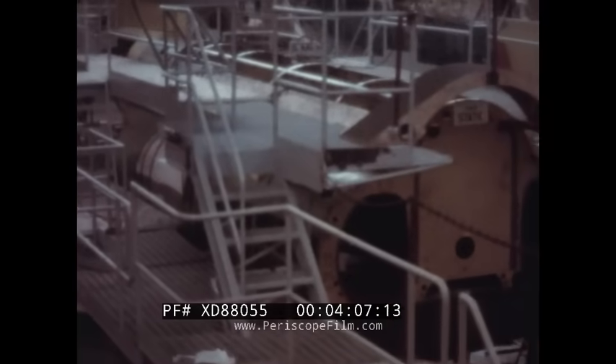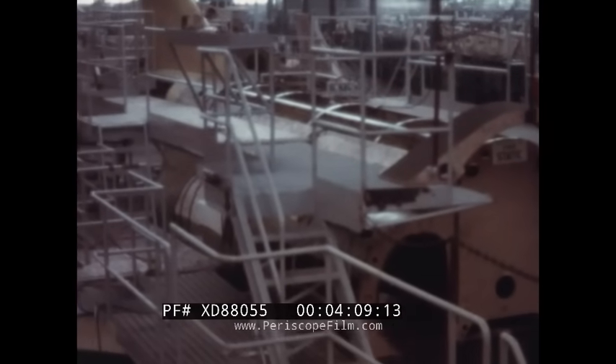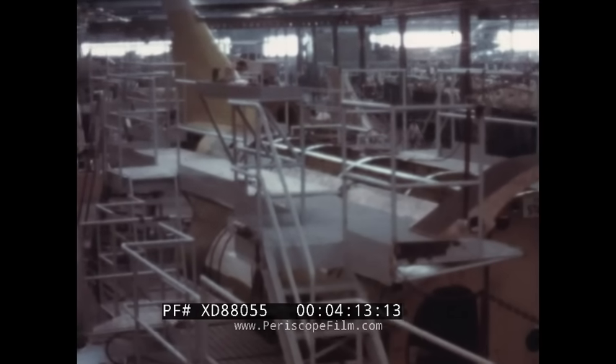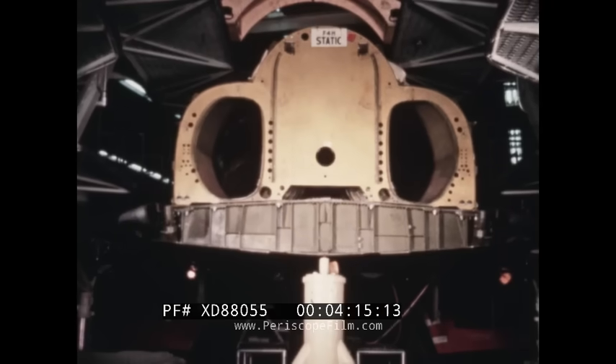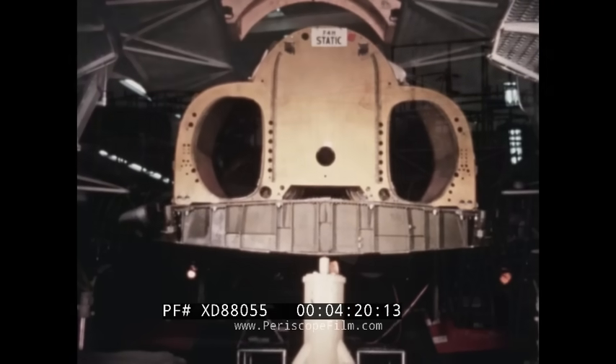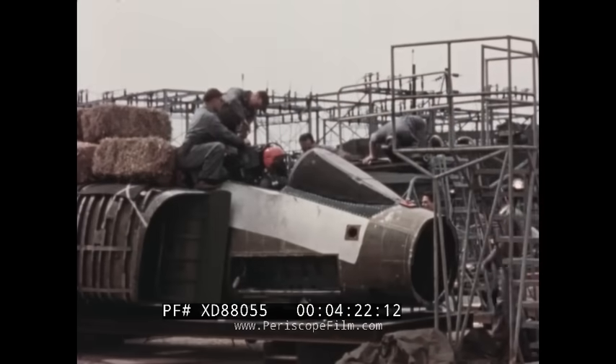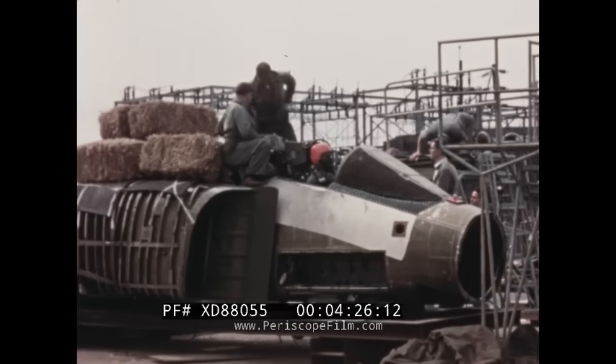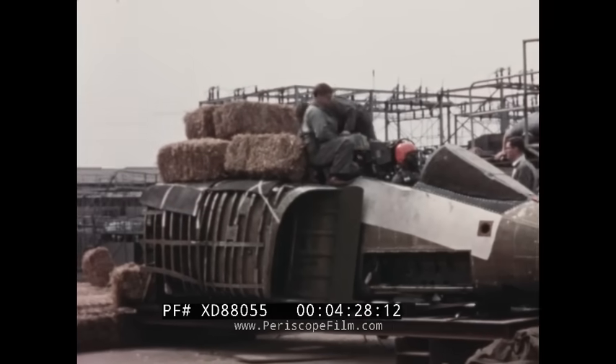As basic engineering neared completion, another significant portion of F-4H development was the ground test program. Much of the structural testing was to be conducted on this static test aircraft. All systems involving safety of flight and pilot safety, such as the ejection of the seat and pilot, were conducted before the first flight.